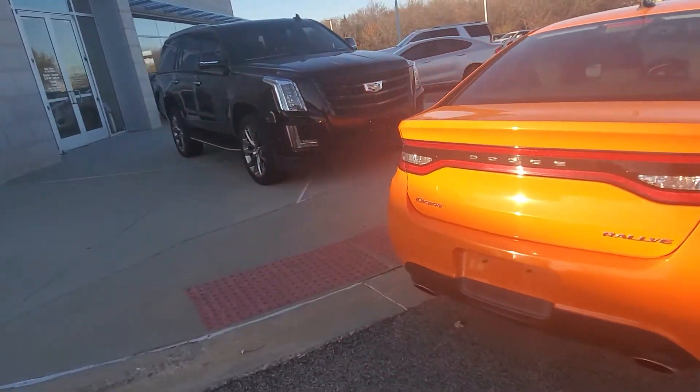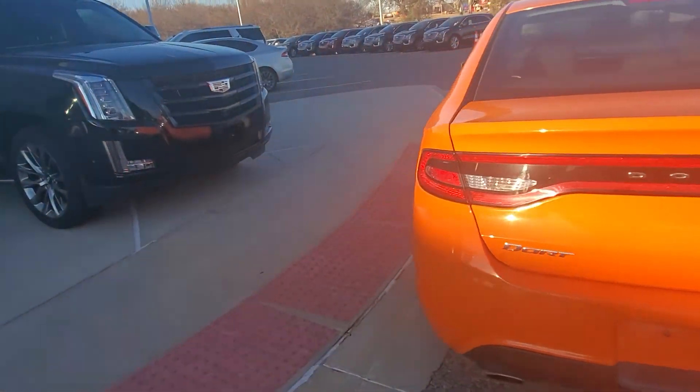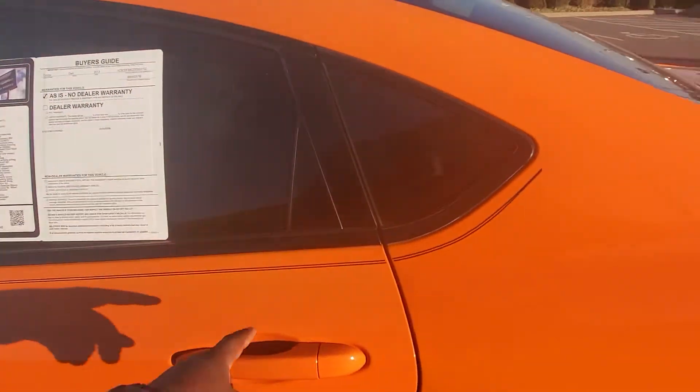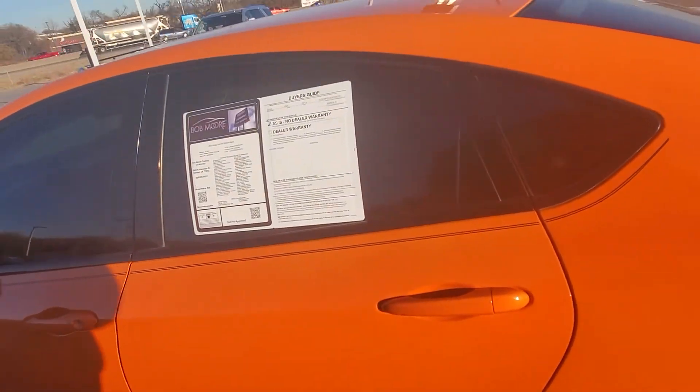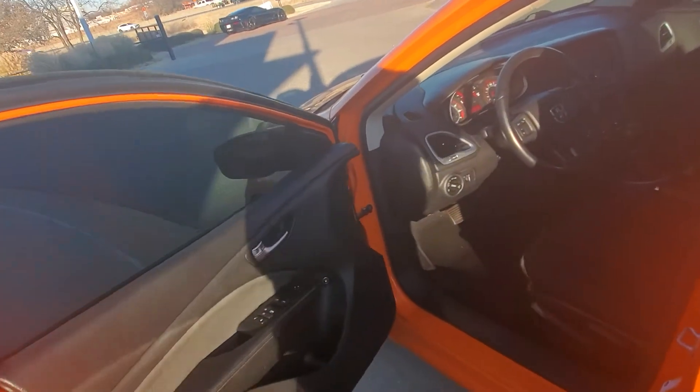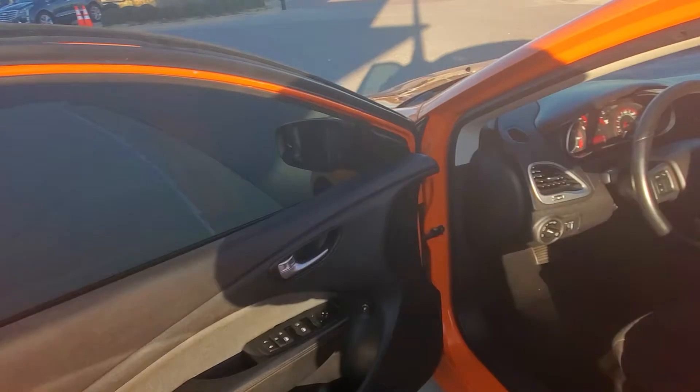It is a Rally edition, so with the Rally edition you get the nice rims, the nice stripe on it. It already comes with tinted windows, you don't got to worry about that. It's got a dark interior.